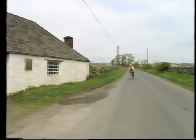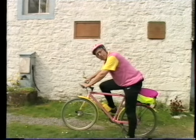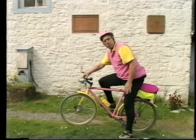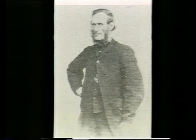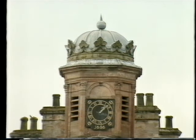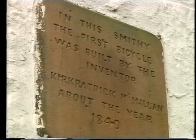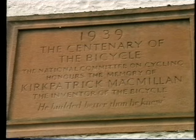This is the parish of Keir, 14 miles north of Dumfries, and I've come here on my bicycle to Courthill Smithy because it may well have been in this very building that my next hero invented the bicycle. His name was Kirkpatrick Macmillan. He was born here in Keir in September 1812 and became a blacksmith like his dad. It says on his gravestone and on a plaque here that the first bicycle was built in this very place about the year 1840 — another plaque says 1839 — so there is a certain amount of doubt about the invention of the bicycle.